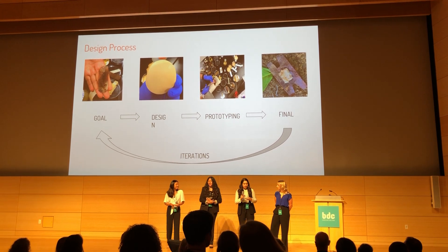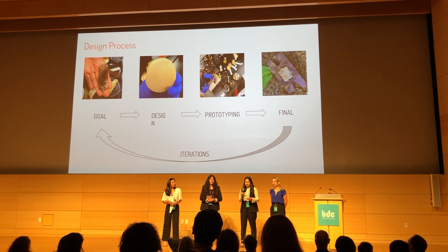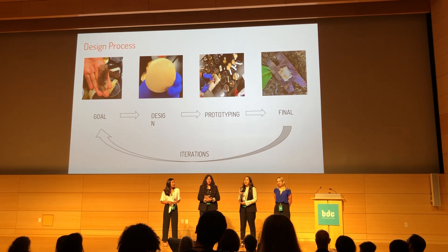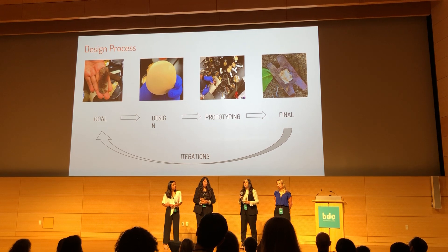Our design process — as you know, design is an iterative process. We took many different approaches to solve the problems we identified earlier, and in the end we created our final product, the Bio-Bandage. Additionally, we wanted to add healing properties to our bandage.